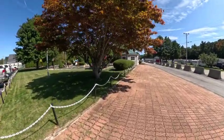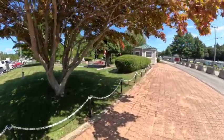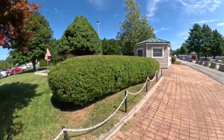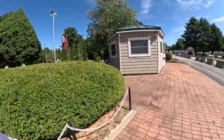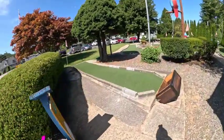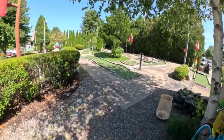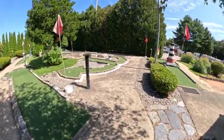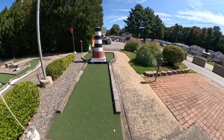Over here is the mini golf. Pretty nice little mini golf for a campground. Not too bad at all.